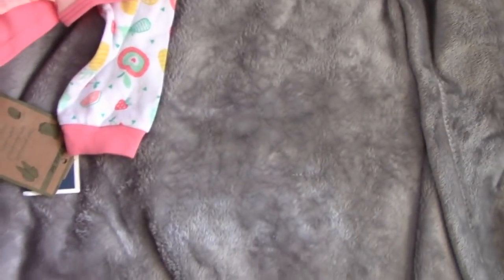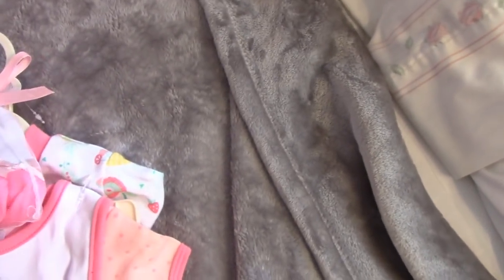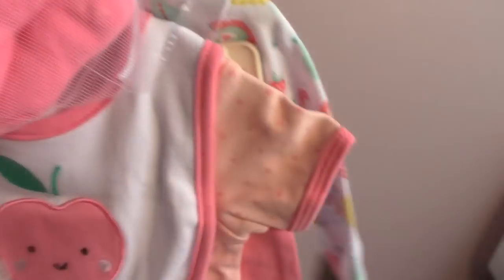Then there is this which is by Chickpea. It's this set — it has some socks, a bib, a hat, literally everything. These have little fruits on them which is super cute. It has pants and a onesie in there as well.